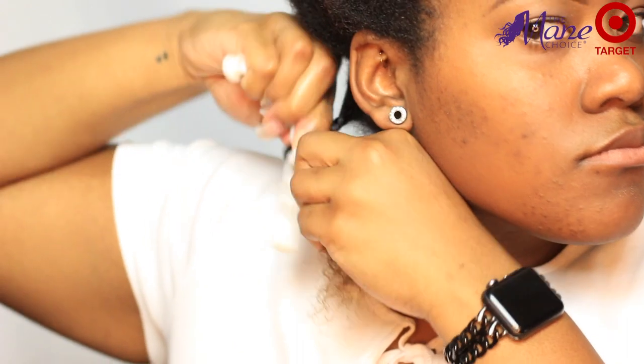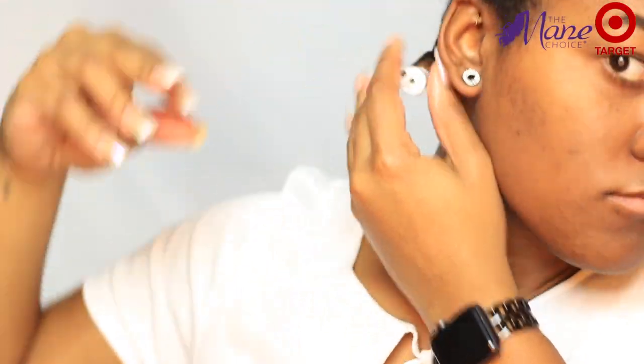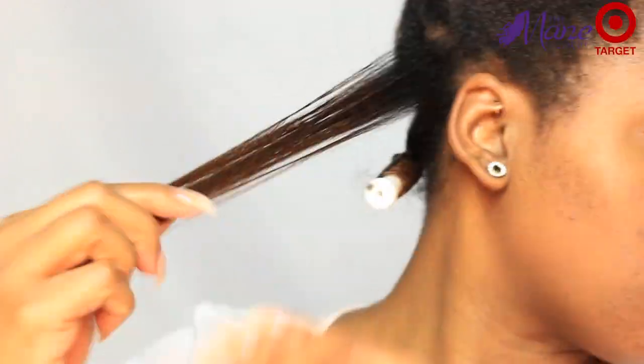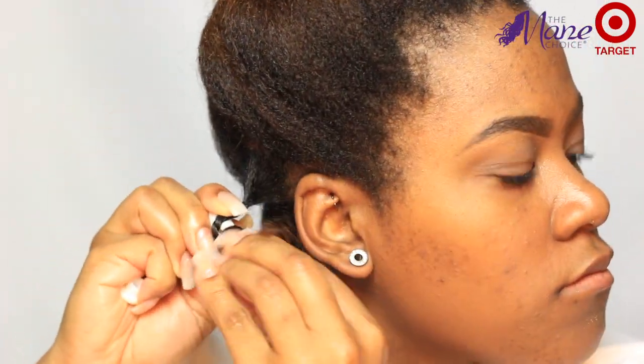So as you can see here, I'm just doing a quick perm rod set. I decided to give it a try since I haven't done a real good perm rod set in a while. With each section I am adding some more of the split end serum to the ends of my hair, because I want my ends to be really smooth on these perm rods.